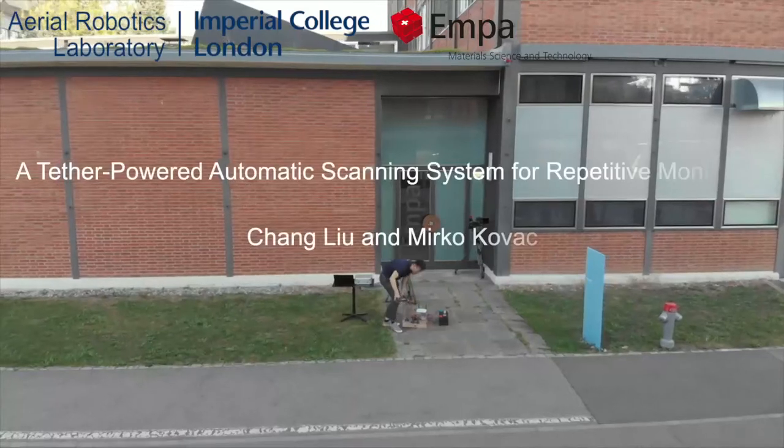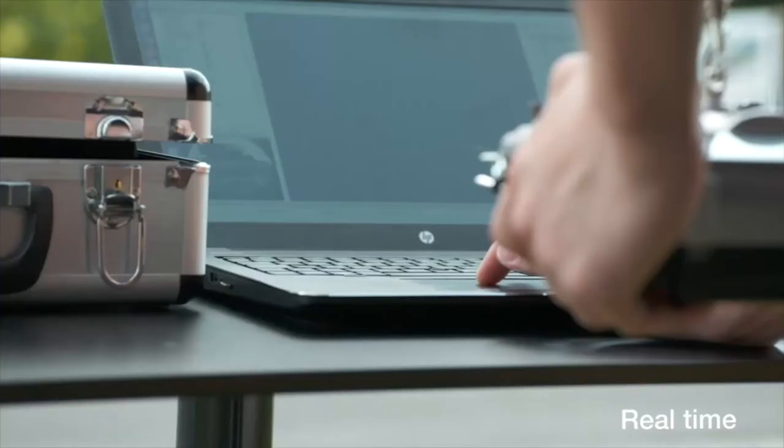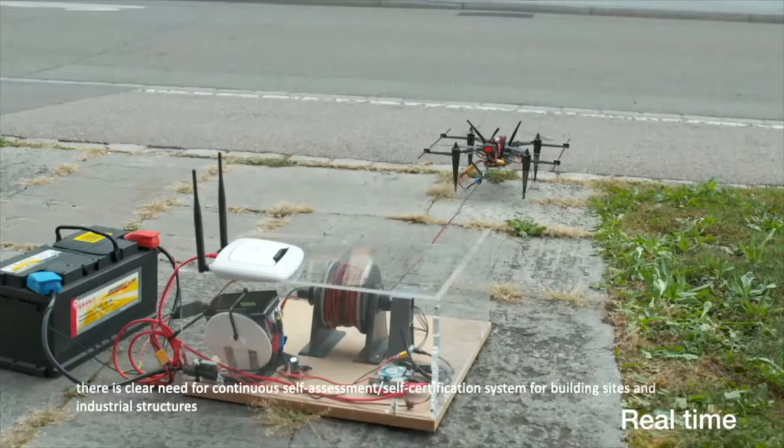A tether-powered automatic scanning system for repetitive monitoring. With the growing demand for industrial automation and future resilient infrastructure systems, there is a clear need for continuous self-assessment and self-certification systems for building sites and industrial structures.